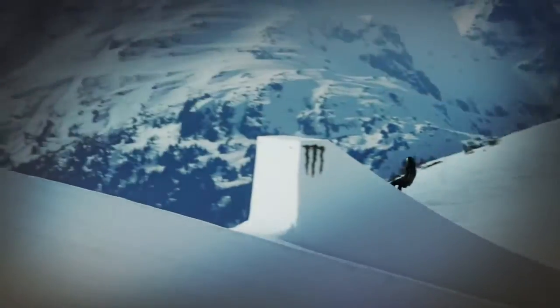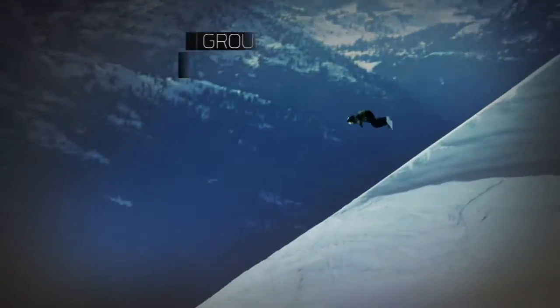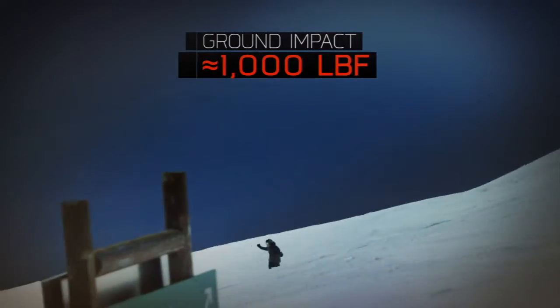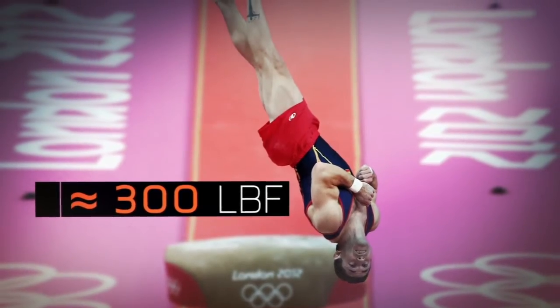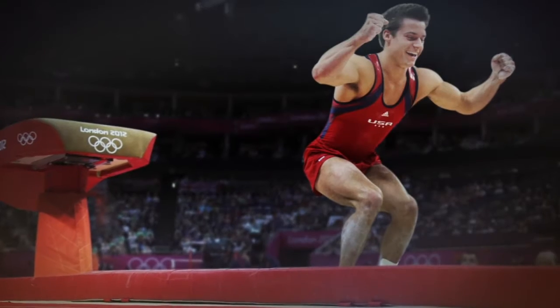This is key to nailing the trick, since boarders will land with roughly half a ton of force. That's more than three times the amount of force an Olympic gymnast experiences when sticking a twist off a vault.